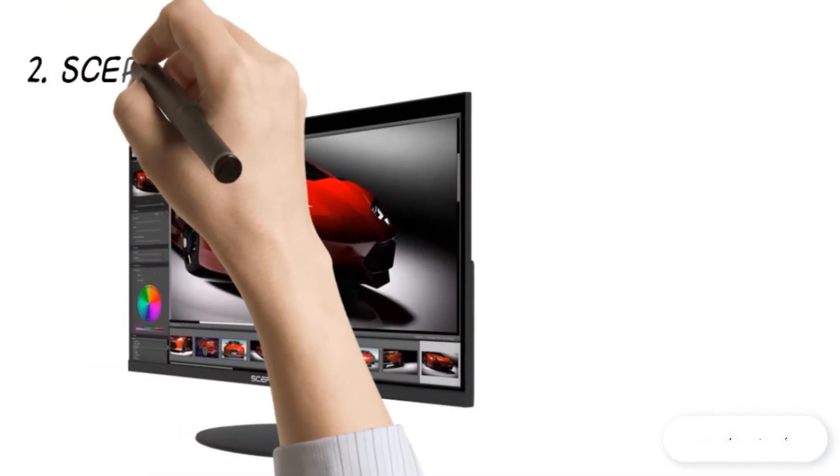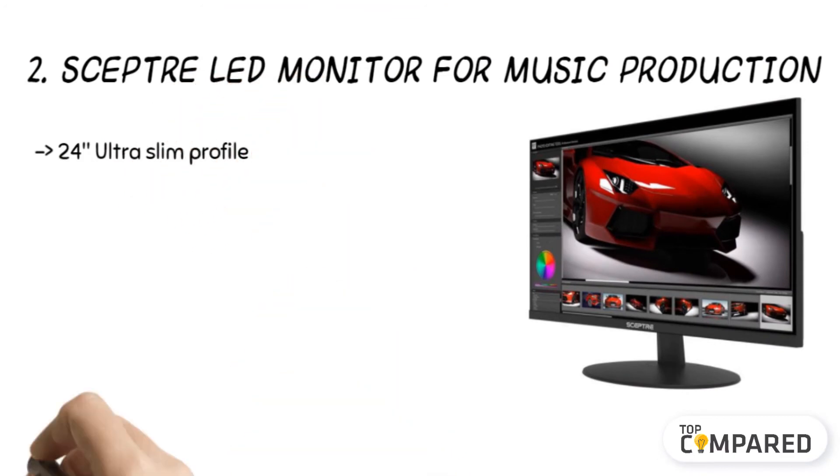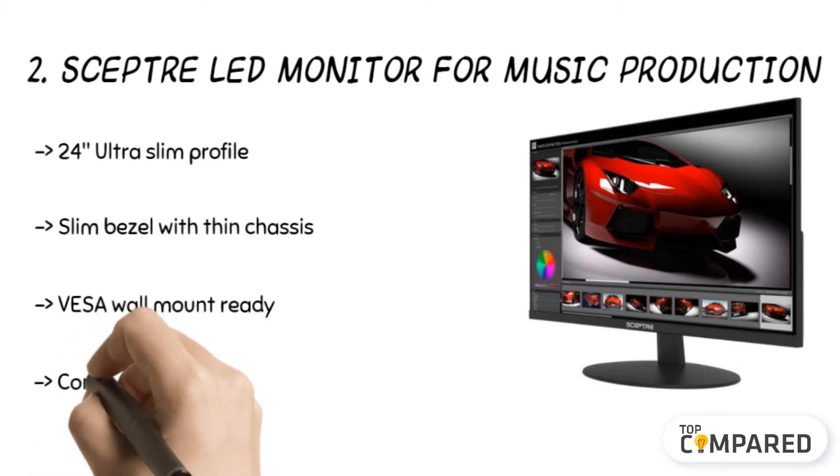The second product is the SEPTOR LED monitor for music production. The monitors come with a 24 inch ultra slim profile, and the slim bezels with a thin chassis make it an excellent choice of monitor.